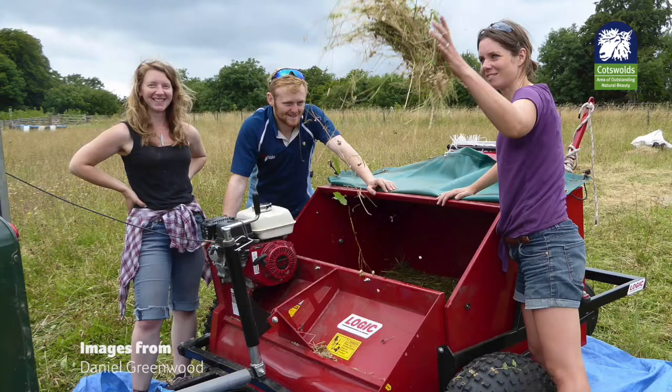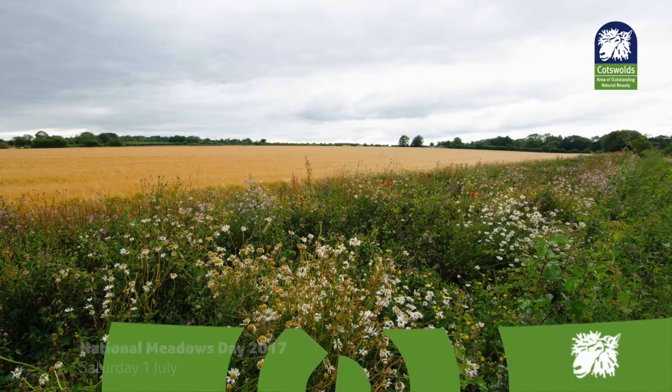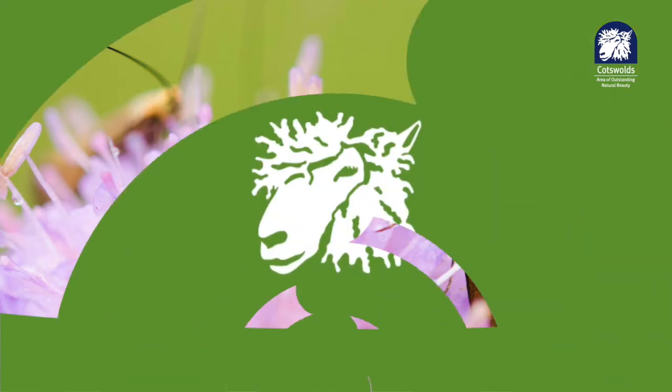Staying with volunteering, we would like to thank our Save Our Magnificent Meadows volunteers. The Heritage Lottery funded project is helping to conserve the rich flower grassland meadows of the Cotswolds, and there are plenty of ways for you to get involved, including National Meadows Day taking place in July.